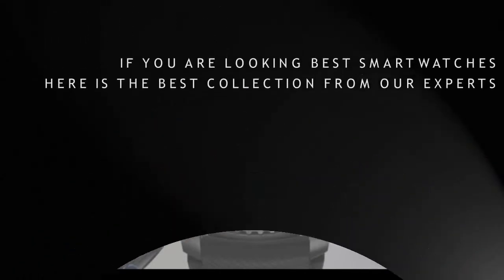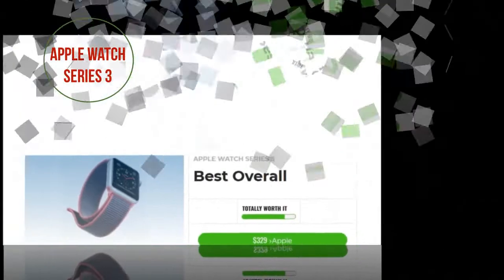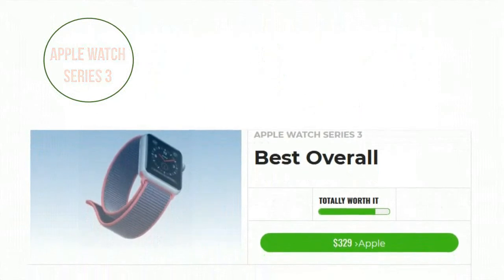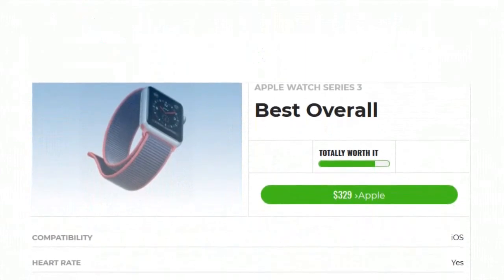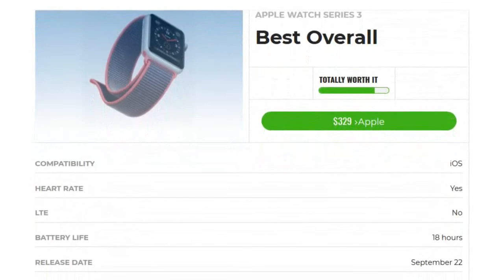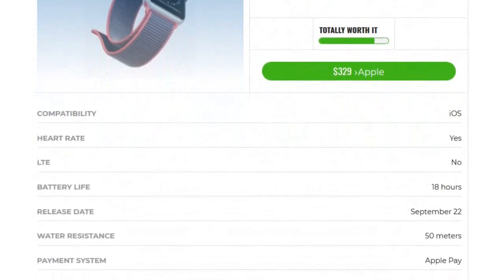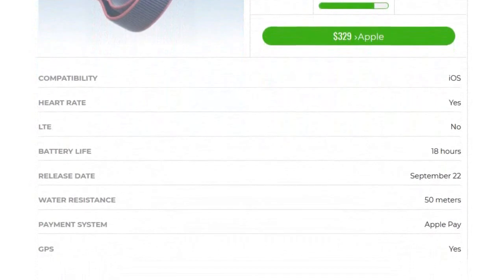If you're looking to get the best smartwatch, here is our best collection and choices from our experts. Number 1: Apple Watch Series 3 is best overall. The Apple Watch Series 3 is available in two versions — one with cellular and one without. The more expensive LTE model failed to impress due to connectivity issues, poor battery life, and limited use cases. The cheaper non-LTE model is a winner, however, with advanced fitness tracking features including a new barometric altimeter for measuring elevation. The GPS Series 3 is the best smartwatch for most people.